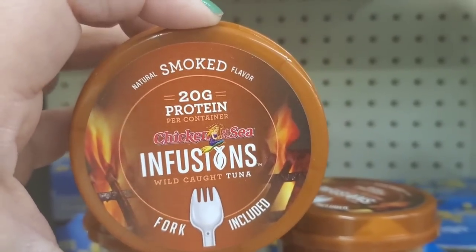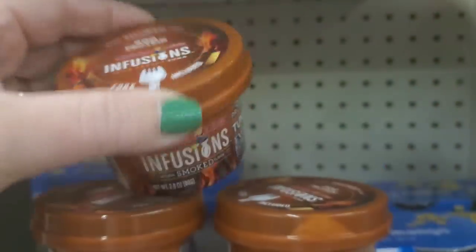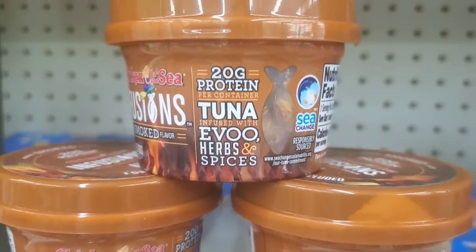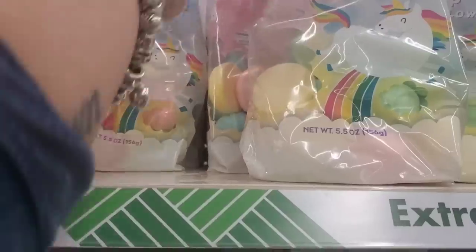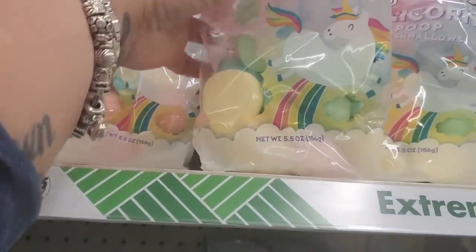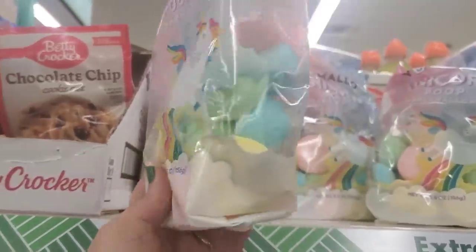Check out this Chicken of the Sea natural smoked flavor infusions — wild caught tuna with the fork included, plus extra virgin olive oil, herbs, and spices. That looks like a full lunch. And look at how cute these Yummelo unicorn poop marshmallows are — so cute to put on top of cupcakes.